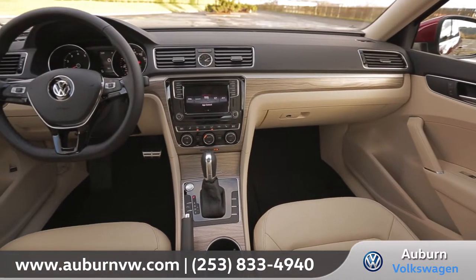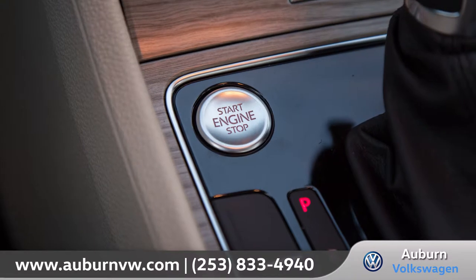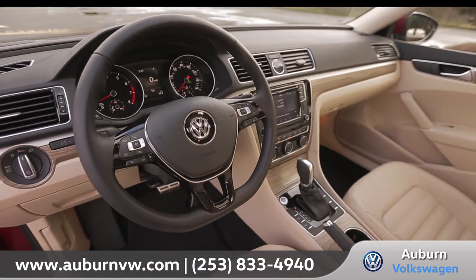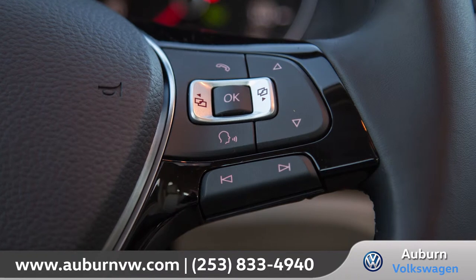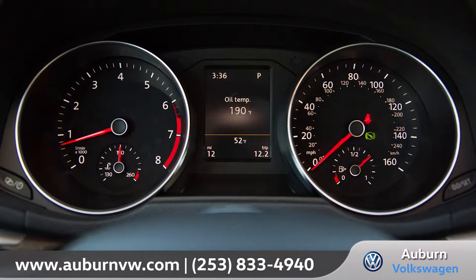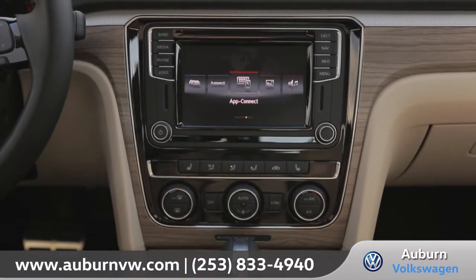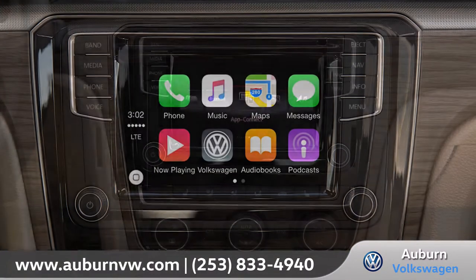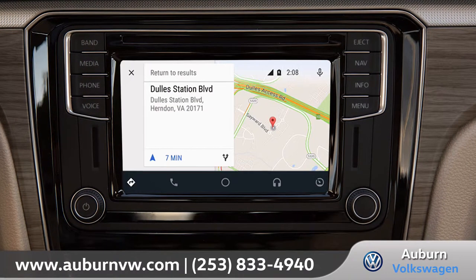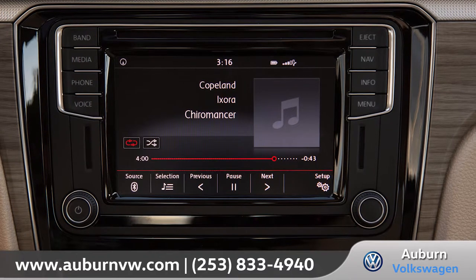Inside, the Passat brings luxurious comfort and the latest technology to the whole family. A leather-wrapped, flat-bottomed, multi-function steering wheel with integrated phone and audio controls and brilliantly styled gauges really add to that premium look and feel. Boasting a 6.3-inch color touchscreen display, you'll have access to Volkswagen Car-Net, available navigation, phone calls, and even streaming music all at your fingertips.